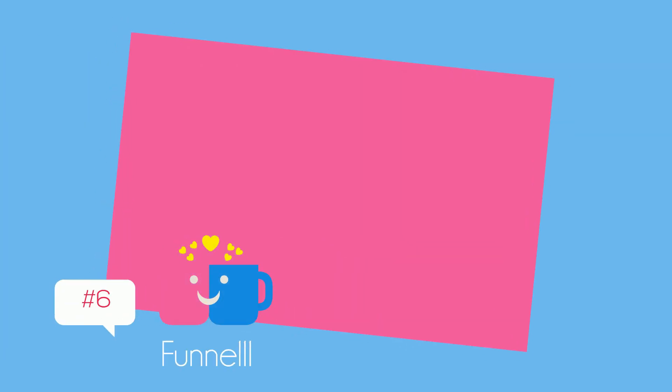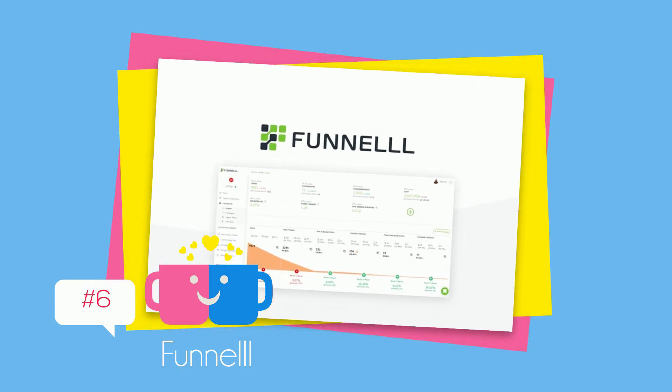Funnelll — integrate with your favorite marketing tools including Google, Facebook, and more in one click, starting at $49.